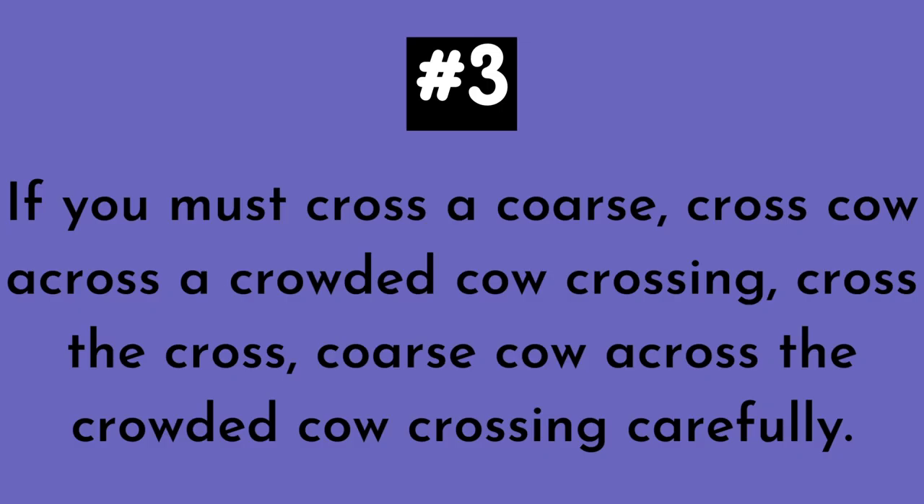Number three. If you must cross a coarse cross cow across a crowded cow crossing, cross the cross coarse cow across the crowded cow crossing carefully.